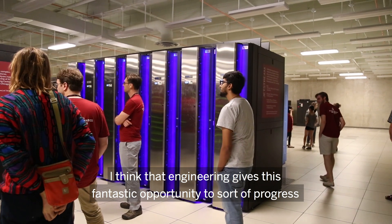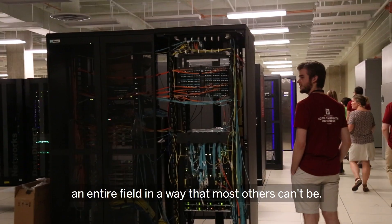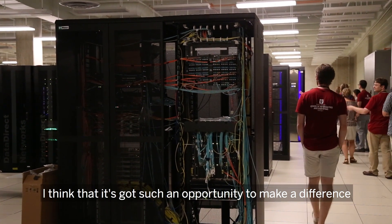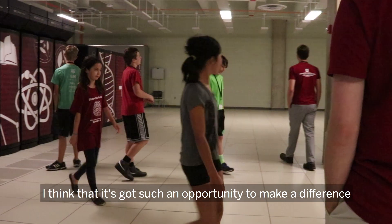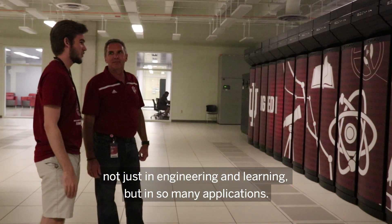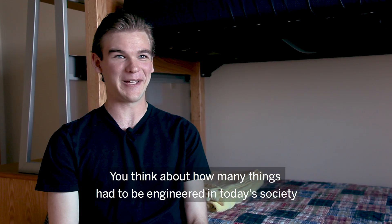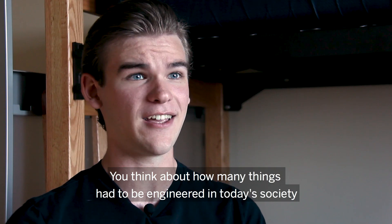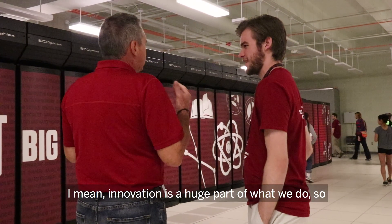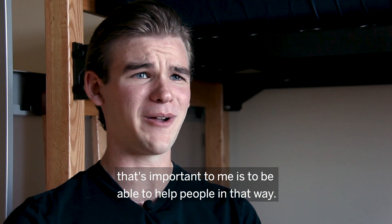I think that engineering gives a fantastic opportunity to progress in its field in a way that most others can't. It's got such an opportunity to make a difference — not just in engineering and learning, but in so many applications. You think about how many things had to be engineered in today's society and how much they can still be improved. Innovation is a huge part of what we do, and it's important to me to be able to help people in that way.